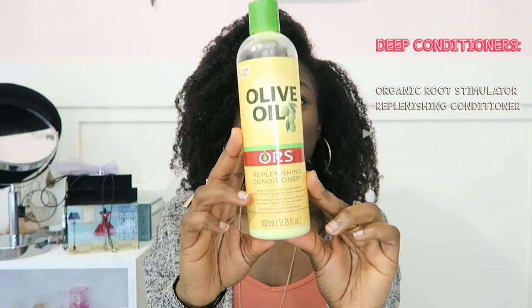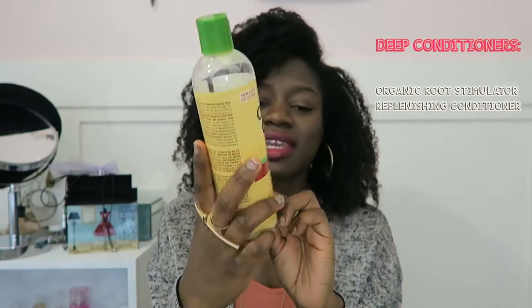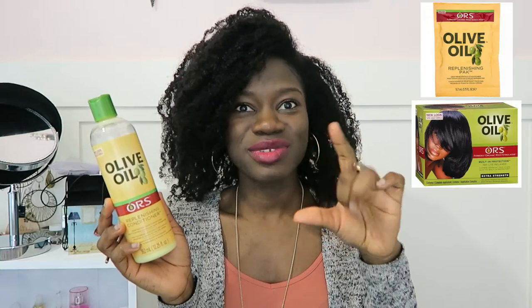Right now and forever I've been loving the Organic Root Stimulator moisturizing replenishing conditioner. I've been using this since I was relaxed — they used to come in little packets in the relaxer box. I used it when I was relaxed, when I was transitioning, and I'm using it now that I'm natural. It smells great, feels great, and mixes well with other products for deep conditioning — like my honey and oils.